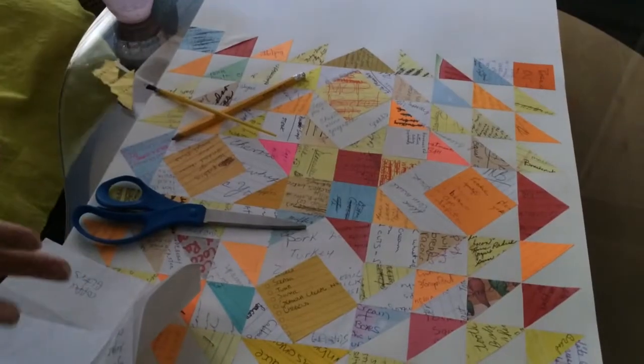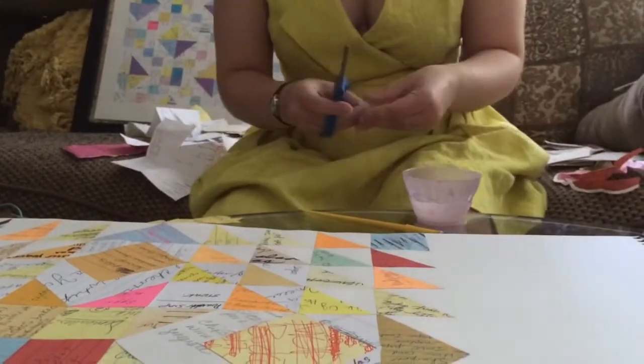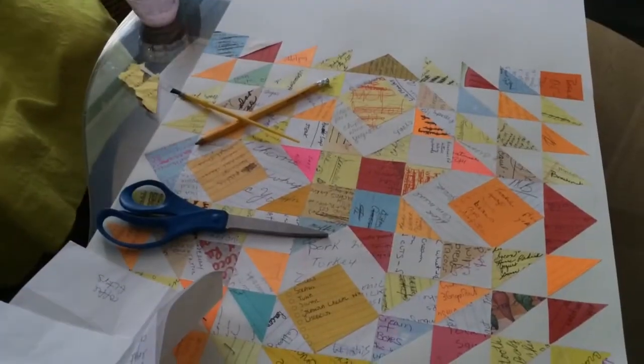You want the eye to go towards the center generally, so I'll kind of direct everything there.